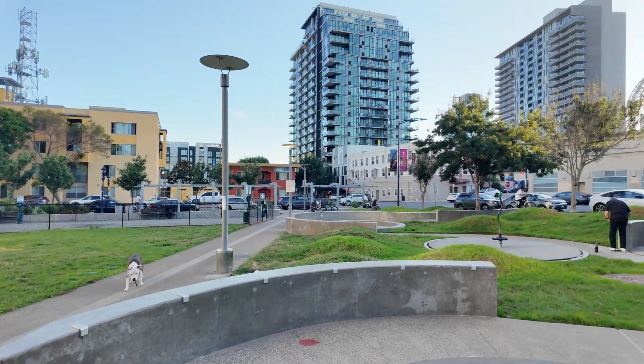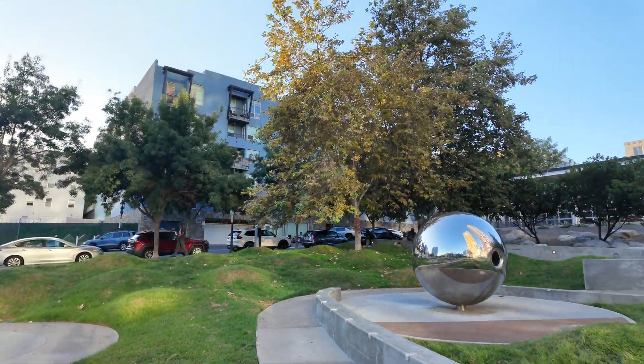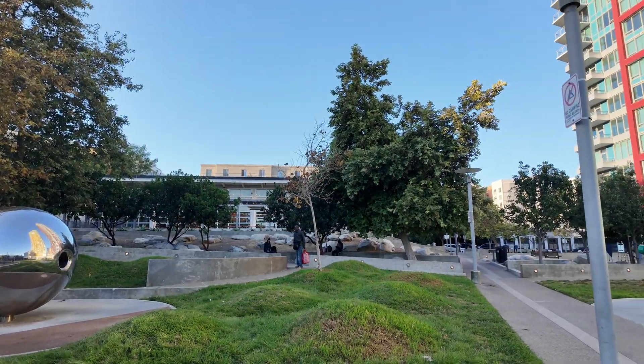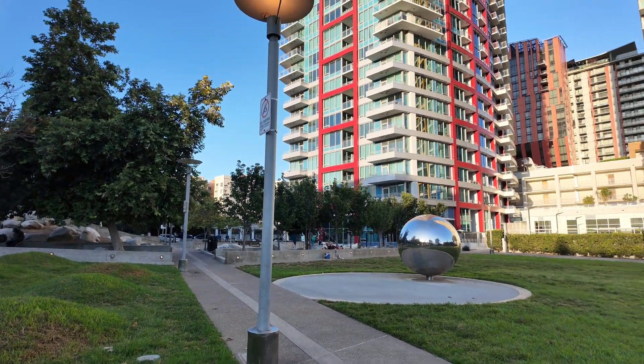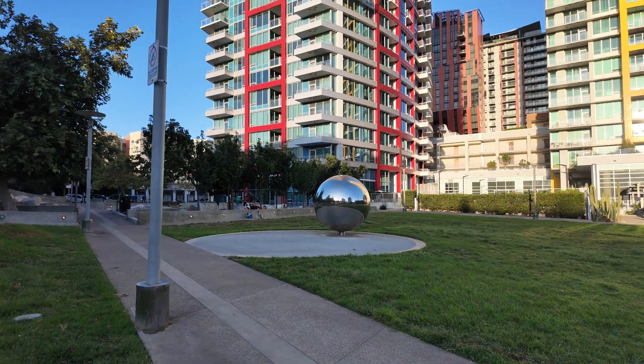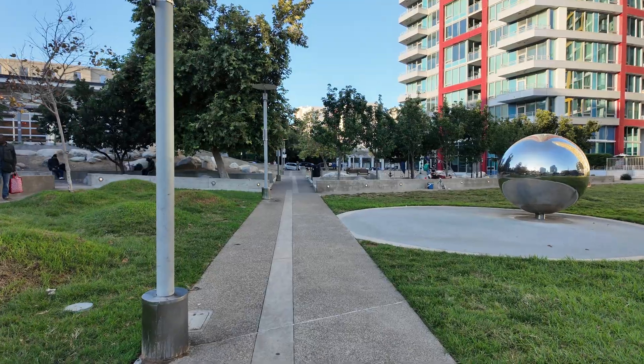It is pretty cool to see that the city here has embraced this idea that they live in a tectonically active area. And instead of shying away from it, they built this fault park here to help people understand it and use it as a teaching method.